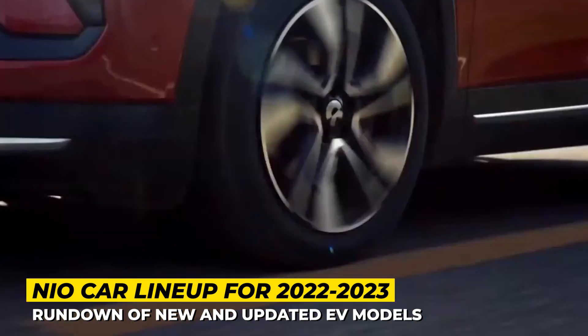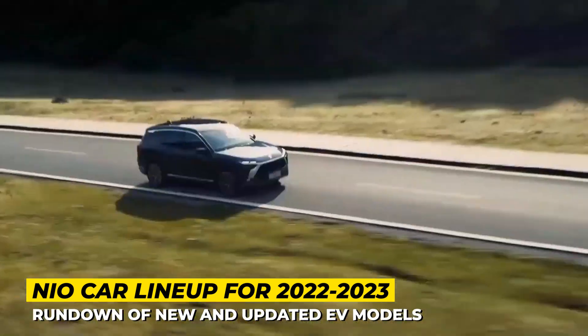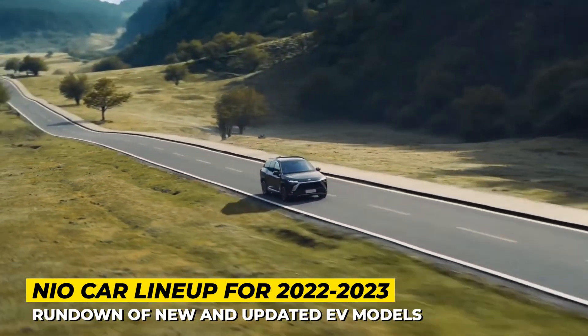If you want to be informed about the rising Chinese automotive industry, make sure to subscribe to our channel, ring the bell and stick around till the end of the video. Let's start the motors!